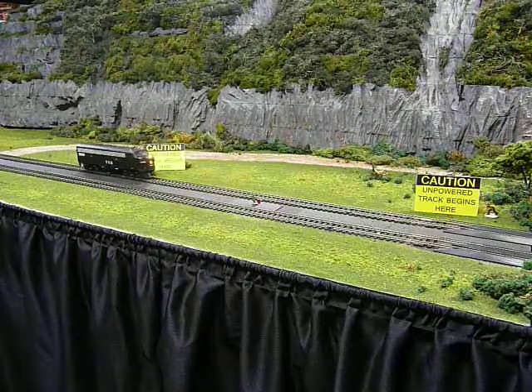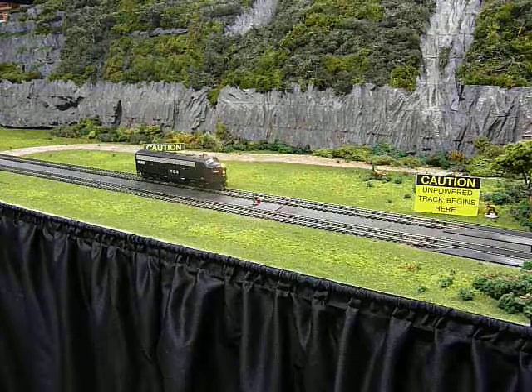Notice the smooth, even operation as the locomotive passes through this dead section of track.